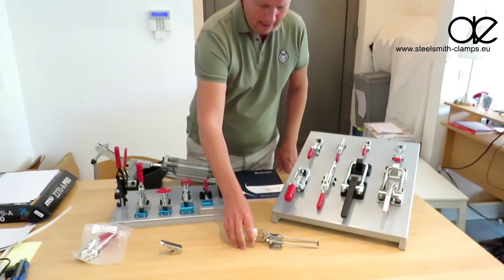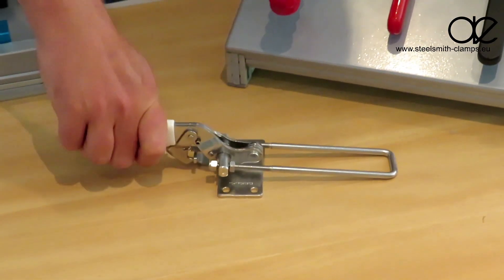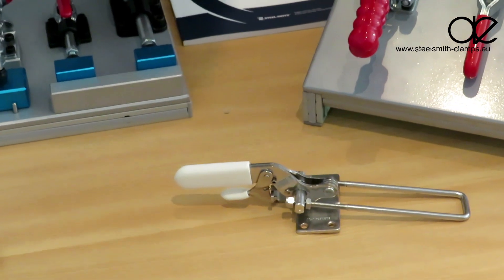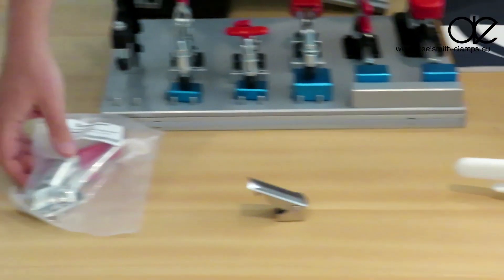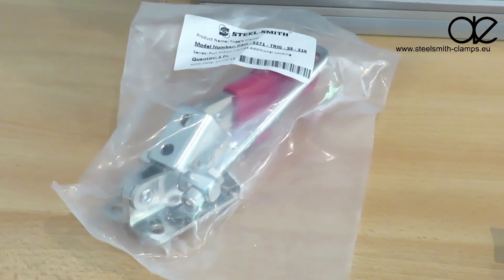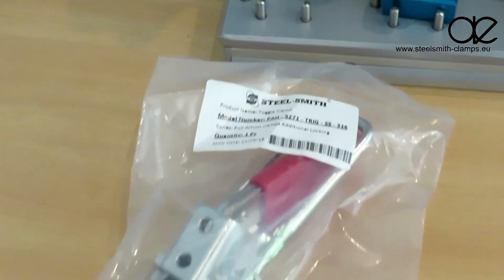For instance, this clamp was made for the wind energy business — it's a bit longer, has a wide handle, and is made in stainless steel 316. Here you see a typical example of how we supply the goods: it's in a bag, labeled, with the production date on it and a barcode system.